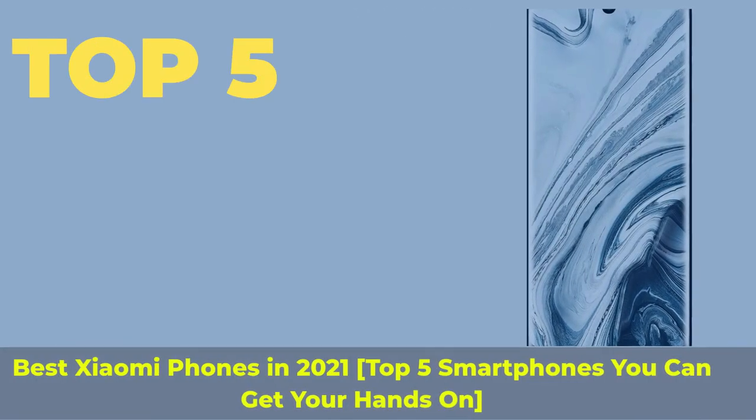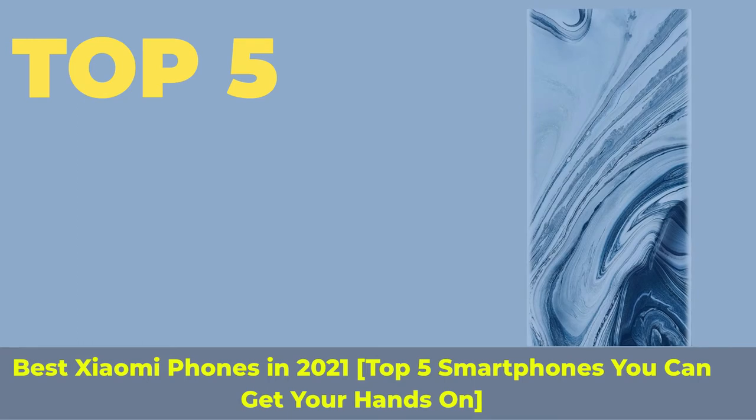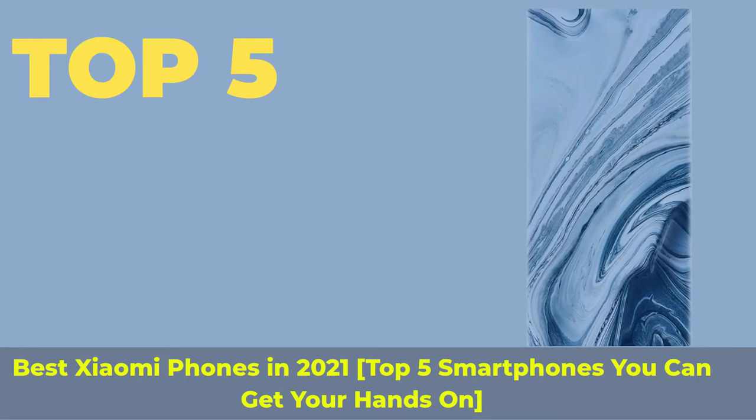Top 5 best Xiaomi phones in 2021 — top 5 smartphones you can get your hands on.